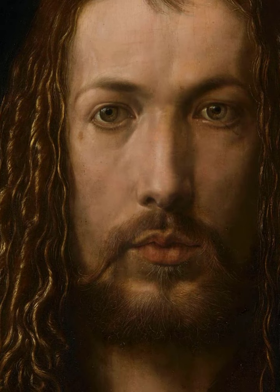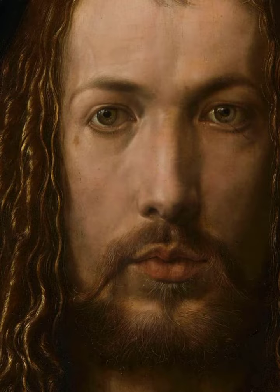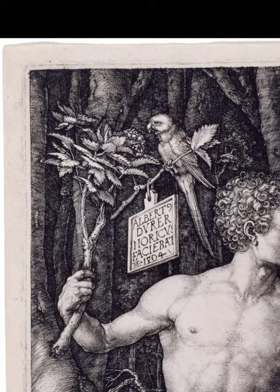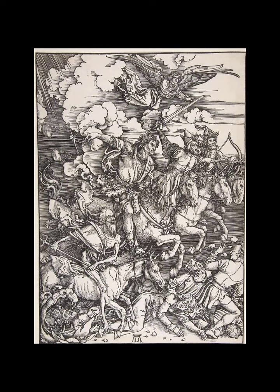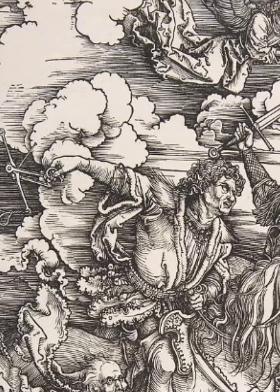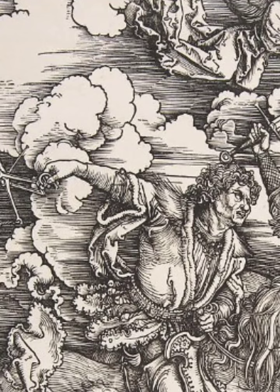Dürer travelled during the 1490s to Italy and was influenced very much so by the artists there. When he returned to Nuremberg, he opened a workshop and concentrated on producing woodcut prints. He focused on engravings and prints rather than oil painting, possibly because of the ease of production and also very much so because of the commercial success of selling prints to the European market. He was well known for his prints all over Europe.